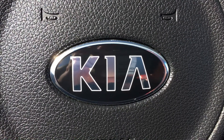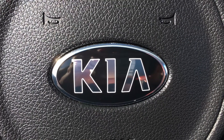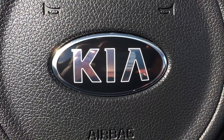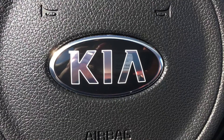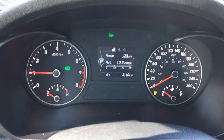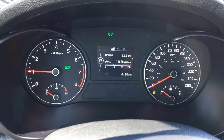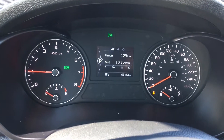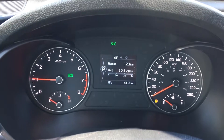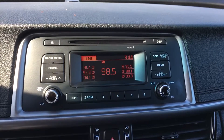Hey guys, Cindy at Straight Line Kia with another edition of Cindy's Special of the Week. I am sitting in a beautiful 2016 Kia Optima, and the most fantastic thing about this car is it only has 4,100 kilometers on it. That's a 2016 pre-owned Optima with only 4,100 kilometers — that's insane.